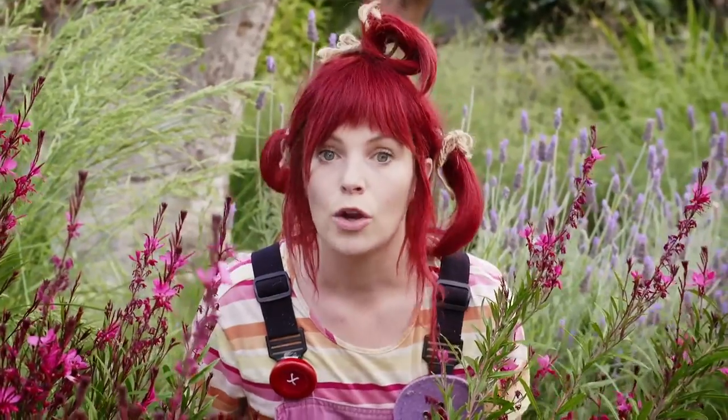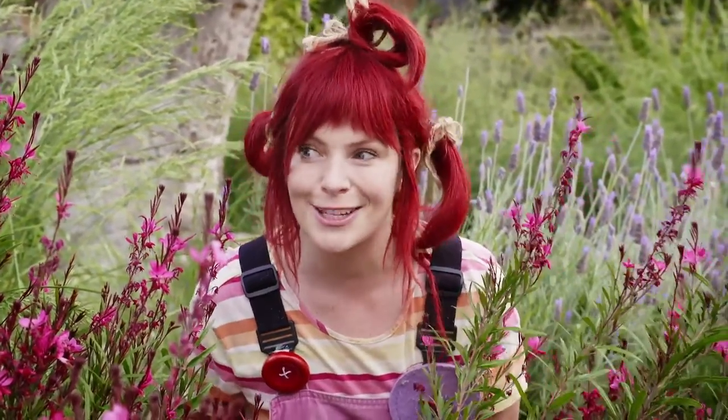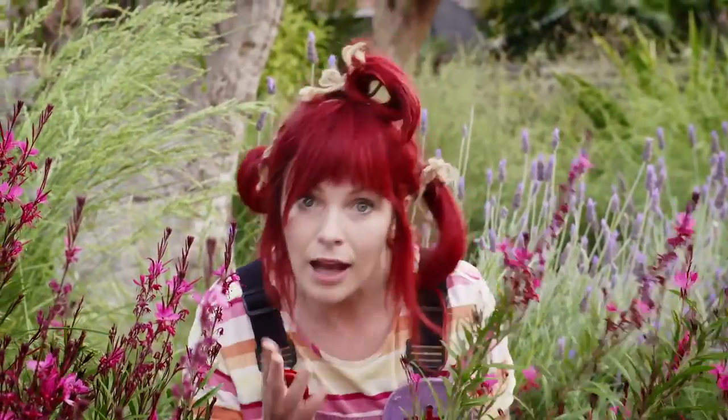I wonder where Kylie is. We're on a mission to find out what to plant at our place to attract little birds like superb fairy wrens and all kinds of other pollinators. Come with me.